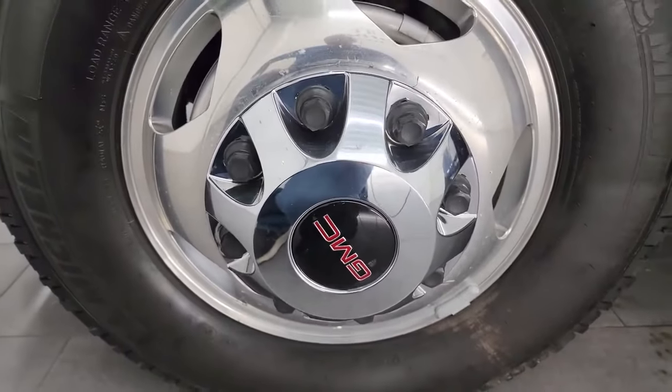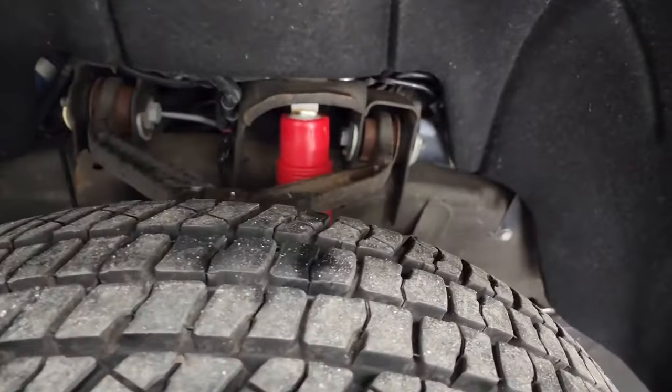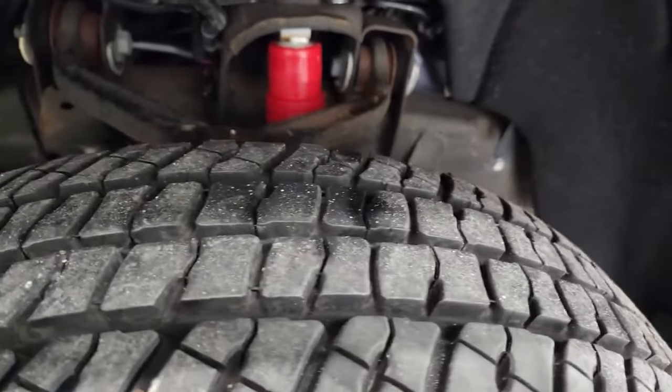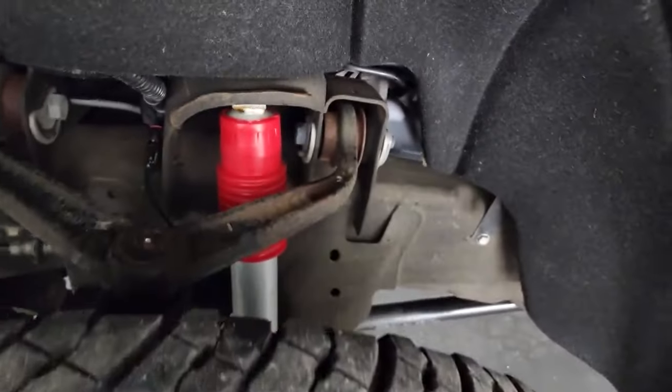This one has the polished aluminum 17-inch wheels, and it has Michelin LT 235 ADR 17 tires. I would say that these tires are brand new — you can still see the spot from when they were made and the little knobs on the side. We put those on in our safety inspection.